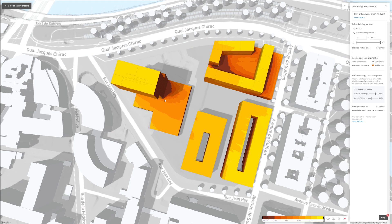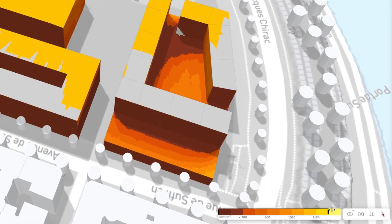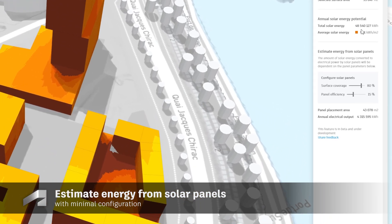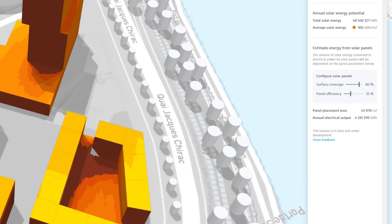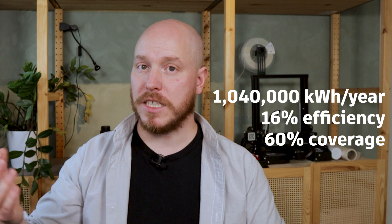The analysis shows you the surfaces with the highest potential for producing solar energy. As with most analyses in Forma, you can further filter using the color legend at the bottom of your screen to filter out areas with less potential. In the lower part of the right panel, you may adjust the solar panel specific parameters — with sliders that immediately show updated estimates for annual electricity produced. In this example, the project could potentially produce 1,040,000 kWh of energy per year, assuming a 16% efficiency on the panel and 60% roof coverage.